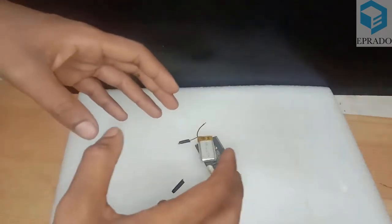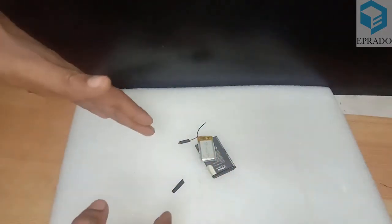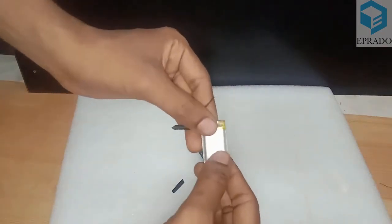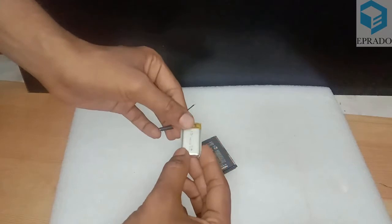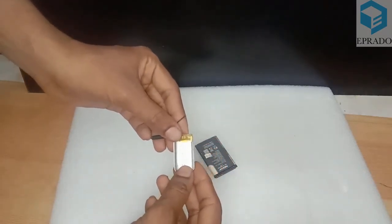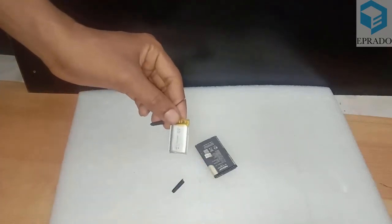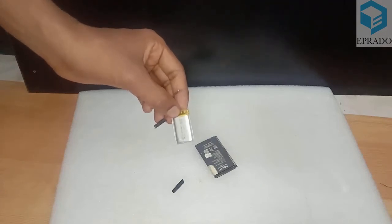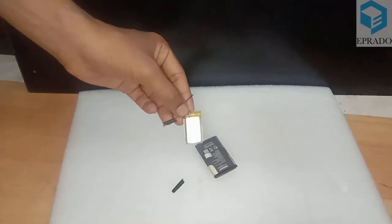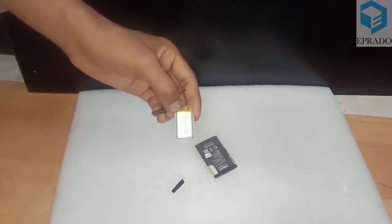There is a need in some applications to decrease battery size while maintaining power. These batteries are very costly because of their small size. For applications that require very small yet high-power batteries, we use lithium polymer batteries.